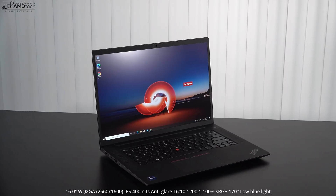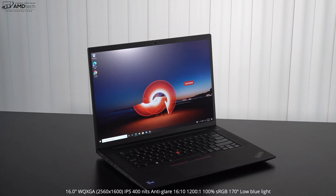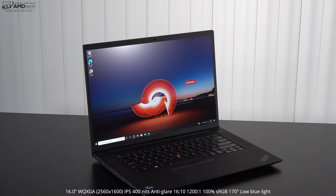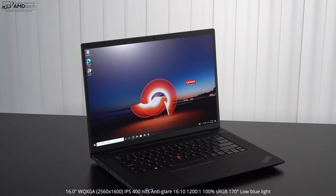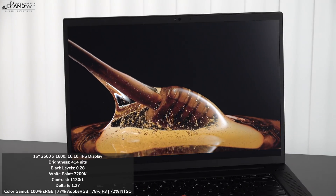The display is the same as on the X1 Extreme Gen 4 — a 16-inch WQXGA 2560 by 1600, 16:10 aspect ratio IPS panel. It's rated at 400 nits with an anti-glare coating — no unnecessary glare or reflections. It's also pretty color accurate with a Delta E score of 1.27 — anything below two is considered color accurate. Coverage is 100% sRGB, 77% Adobe RGB, 78% DCI-P3, and 72% NTSC, making it a decent choice for content creators doing Lightroom, Photoshop, color grading, and video editing.